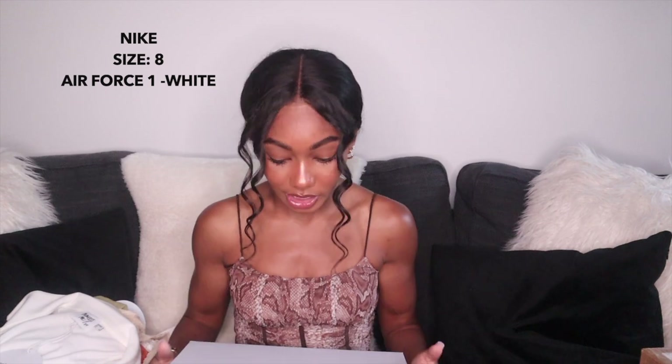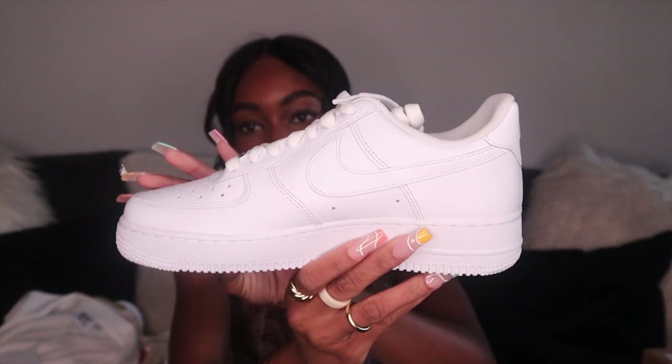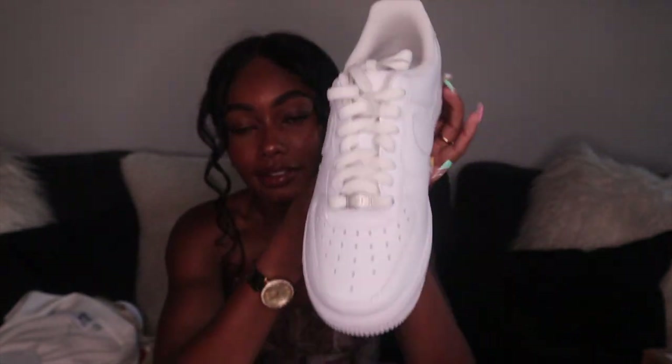Another Nike package — they're actually another pair of classic Air Force Ones. Your girl wears them every single day and the ones I have are really dirty. I wear a size 8 in Air Force Ones, just in case you guys are wondering. We love a clean pair. So again, this with some jeans and some gold jewelry.